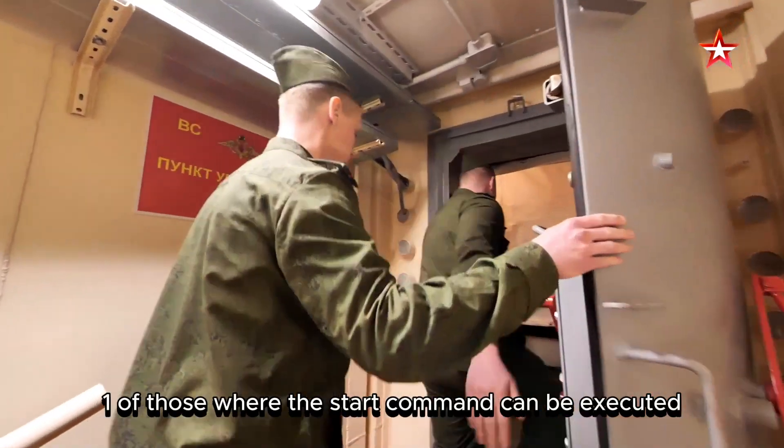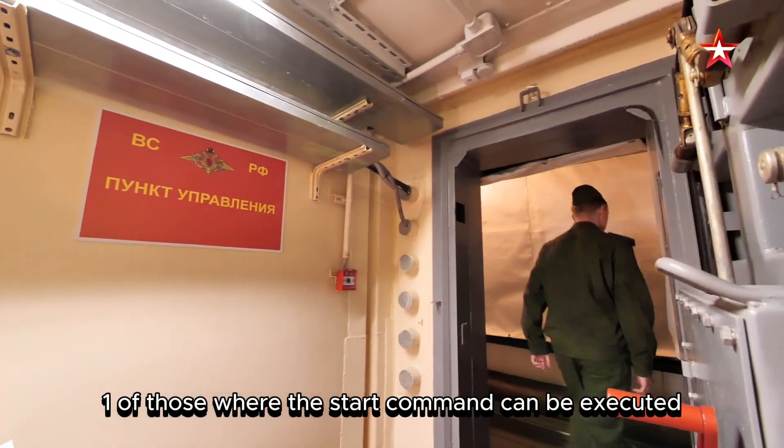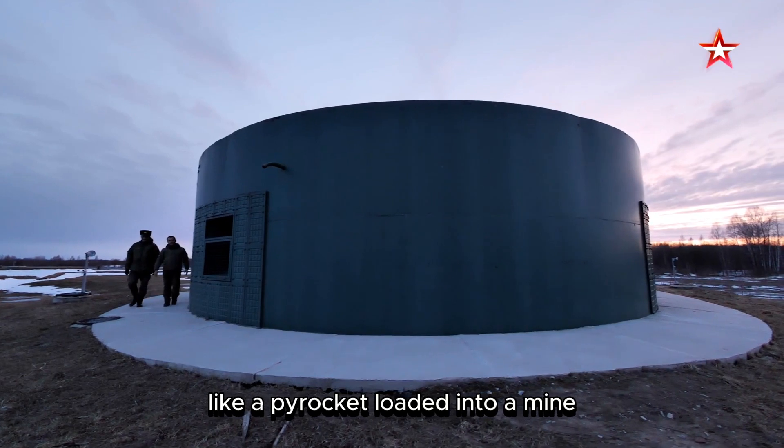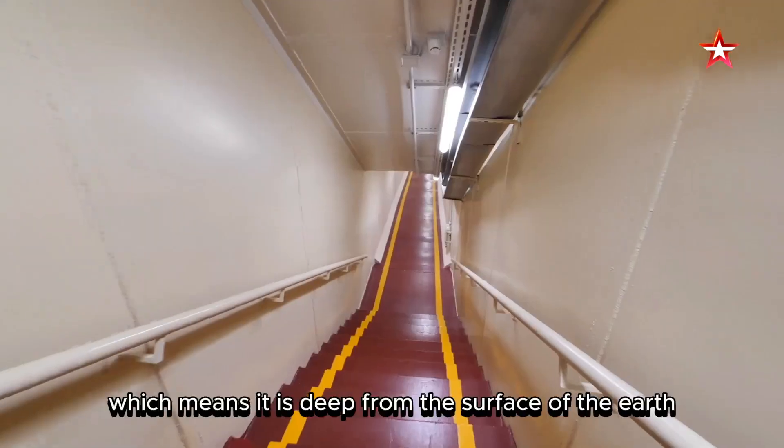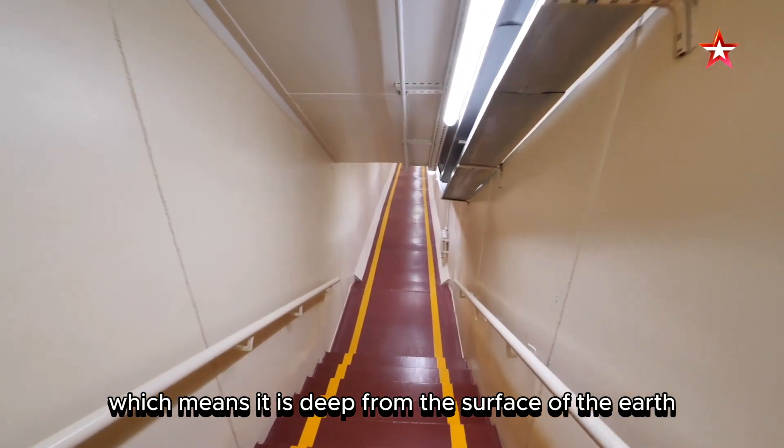We return to Kozelsk again and go to the command post — one of those from which the start command can be executed. Like a pyramid loaded into a mine, this command post must withstand any impact, which means it is deep below the surface of the earth.